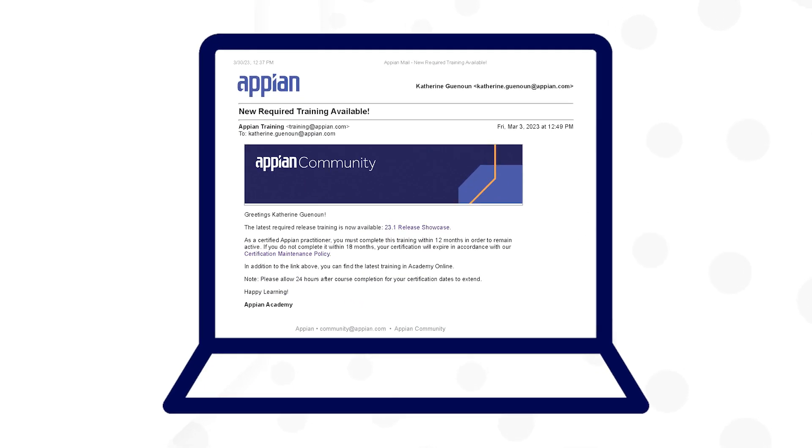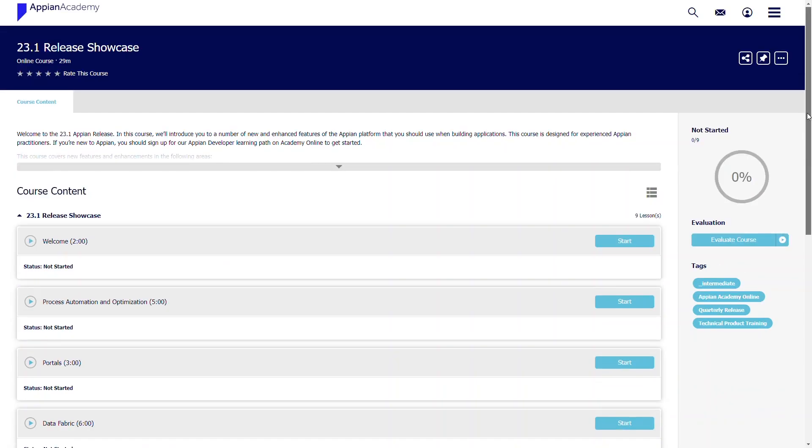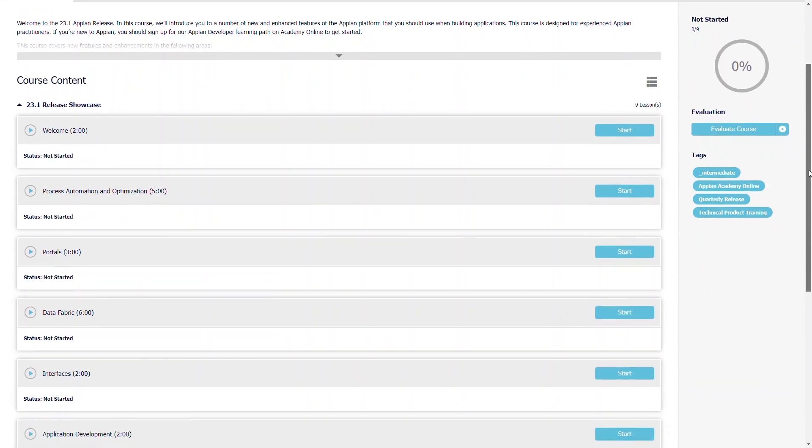So how does it work? Each quarter, Appian sends you an email letting you know it's time to catch up on new features. The email links directly to the release showcase, a short series of videos that teach you how to apply these new features.